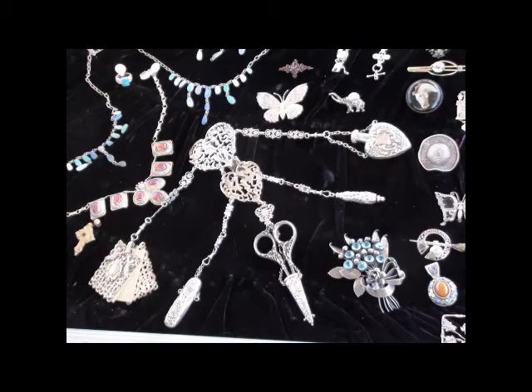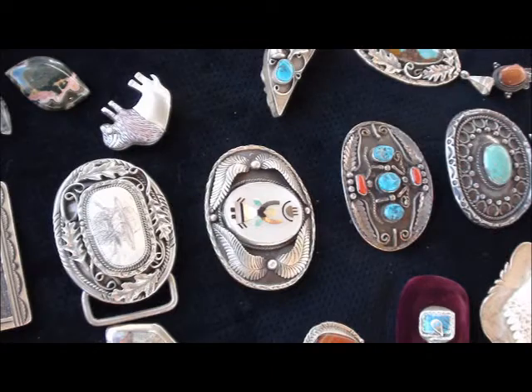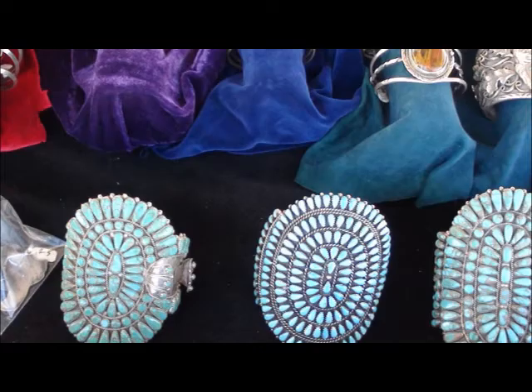I also have wonderful Mexican jewelry from the 40s — the Mexican silver, it's fabulous. Even hollow wear. I also carry rare cabochons of turquoise that's mined out.